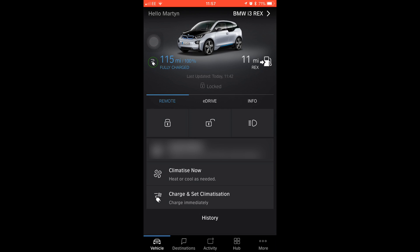Not so with the i3 or electric vehicle. So let me show you on the app here. Here we have the app on an iPhone. You can choose this option here, Charge and Set Climatisation.